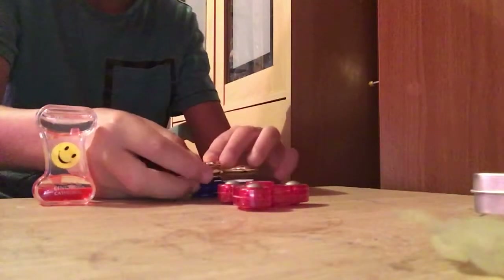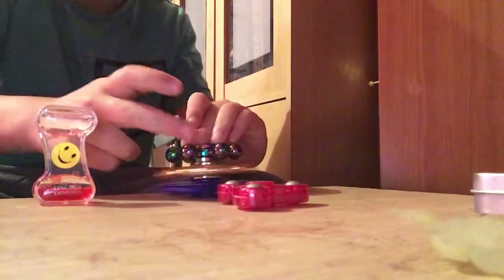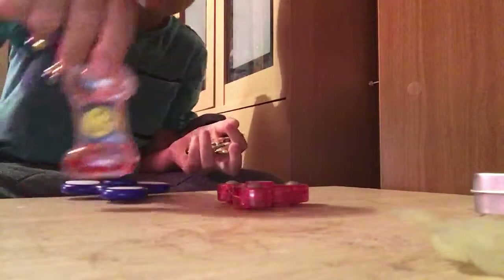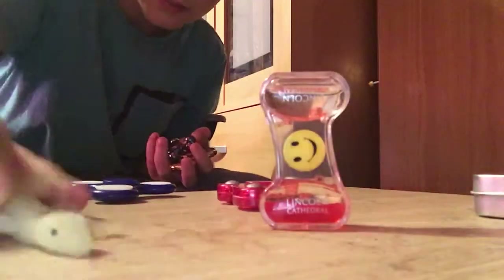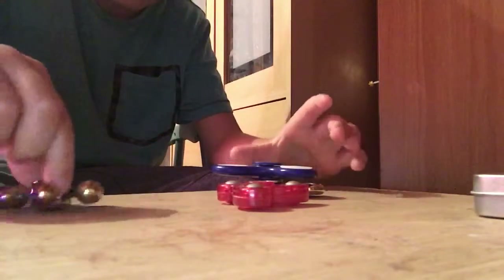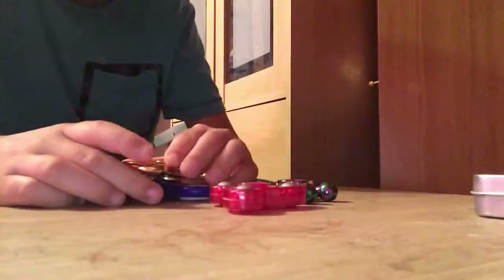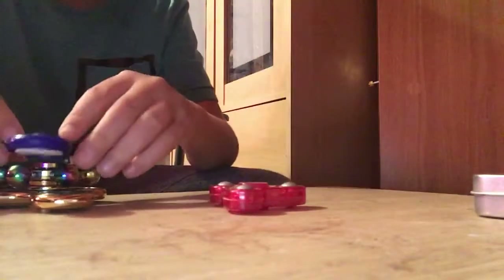Let's do a stack! By the way, meet my mascot Jeremy. Right, so let's do this stack-like spin — this, and then this, and then this.